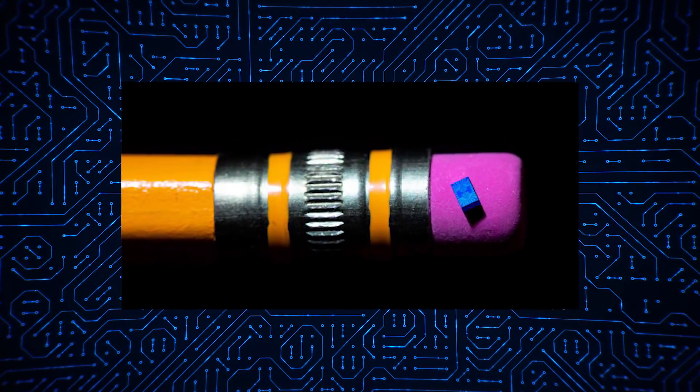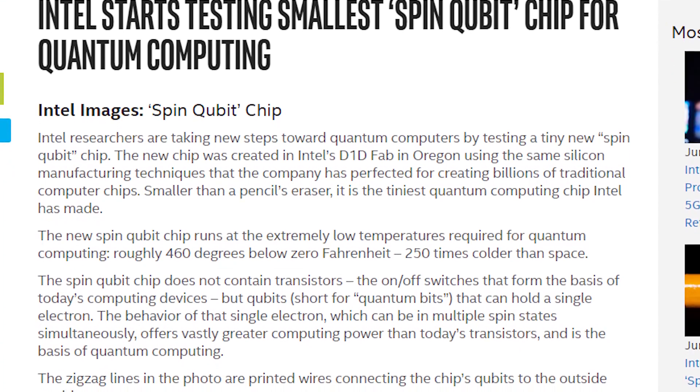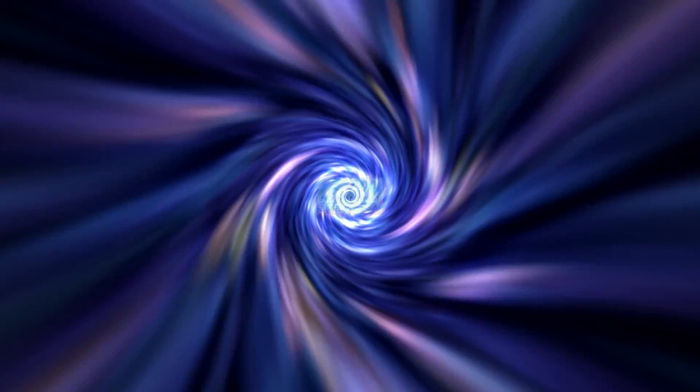Intel develops a spin-qubit chip. Intel has designed new spin-qubit chips smaller than the eraser on a pencil. It was created in their D1D fab in Oregon and needs to be run at 460 degrees below zero Fahrenheit. No word on how Intel will be using their new super tiny chips, but hopefully they can help discover a universe where No Man's Sky was actually good at launch. Quantum computing apparently doesn't give us access to multiple universes, so what's the freaking point?